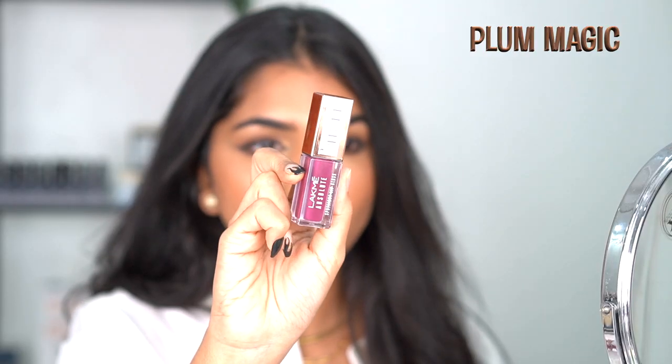Then I'm swatching the shade plum magic — a beautiful, dark plum pink. Next shade is deep flamingo.